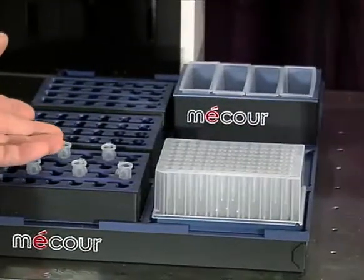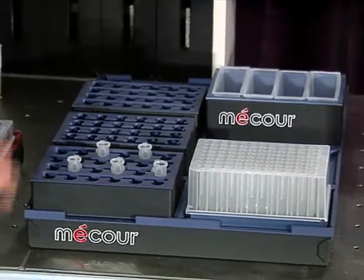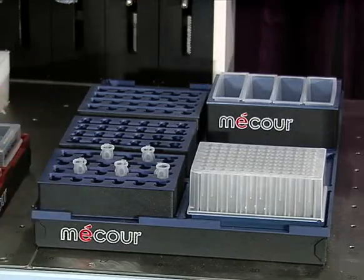For high throughput operations, we can work with MACOR to configure a multi-position unit to process anywhere from dozens to hundreds to thousands of vials, effectively at temperature with that MACOR precision and accuracy.